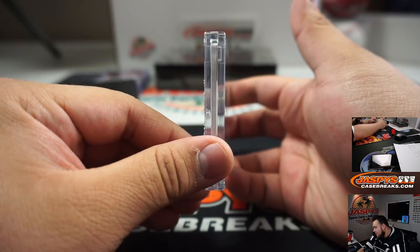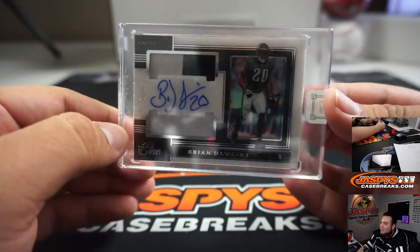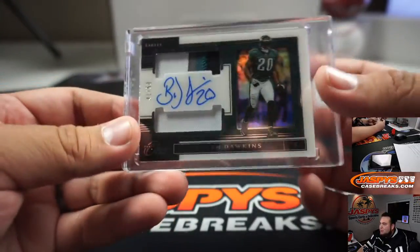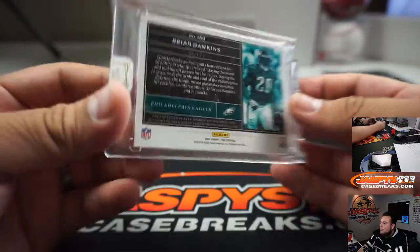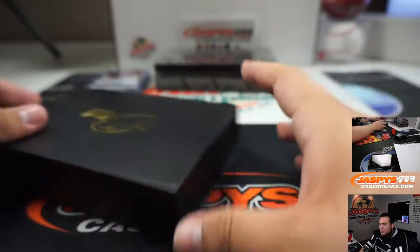I just took a little peek, and look at that - Brian Dawkins, 41 out of 50. Weapon X, B-Dawk. 4-color patch. Very nice. Hall of Famer right there.